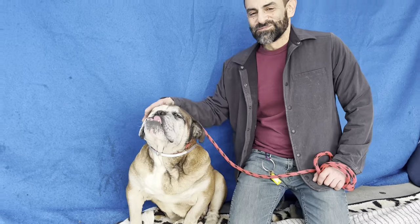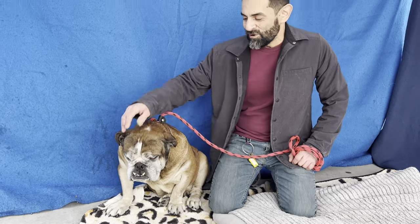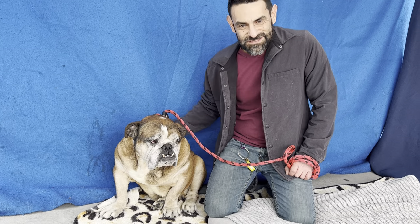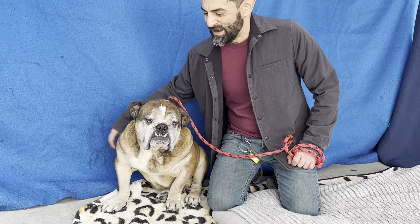He's a really calm boy. He was really easy to get out of his kennel. He was excited to get out but didn't pull at all. We passed lots of dogs along the way and he didn't pay any attention to them at all. He just kind of trotted along and was already tired after a few minutes.